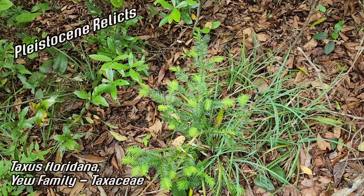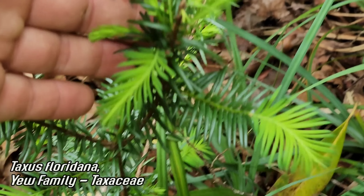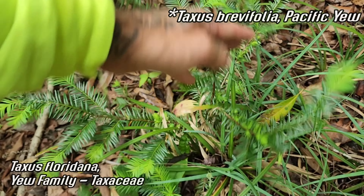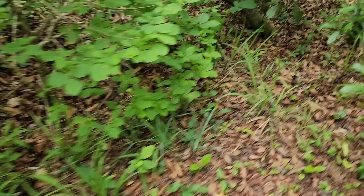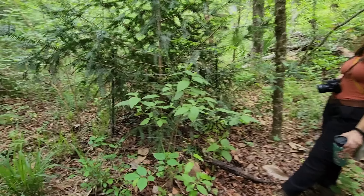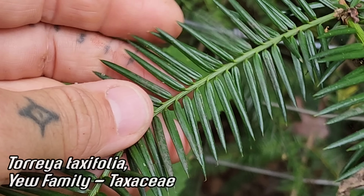All right — two Pleistocene relics. Taxus floridana right here — the Florida yew — endemic to the Florida panhandle. You got two yew species in the United States: also the Pacific yew out in northern California, Oregon, and Washington. Taxus is the genus. And then the somewhat closely related Florida Torreya, which is dying back due to an introduced fusarium fungal pathogen. So let me hop over this Magnolia grandiflora — they've got a cage over it. The Florida Torreya is in the same family as the yew and looks somewhat similar but with much more needle-like leaves, a little more stiff — not as friendly.